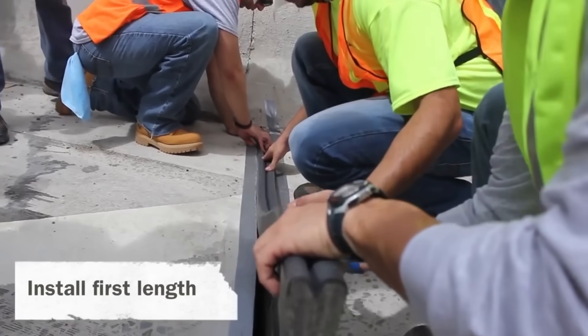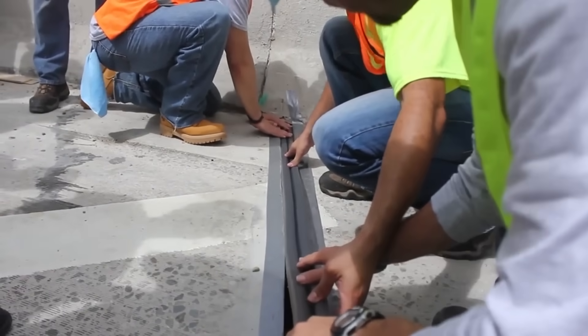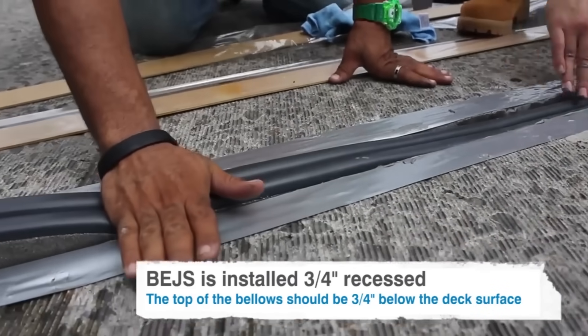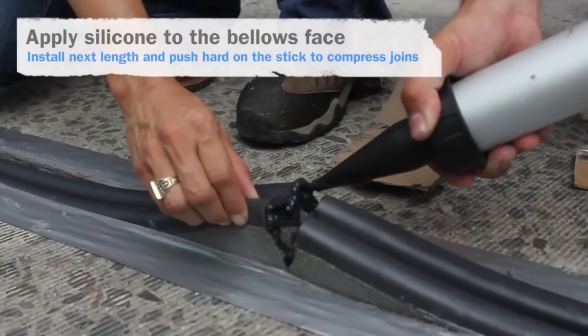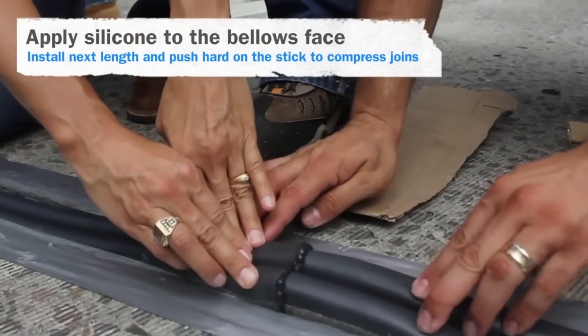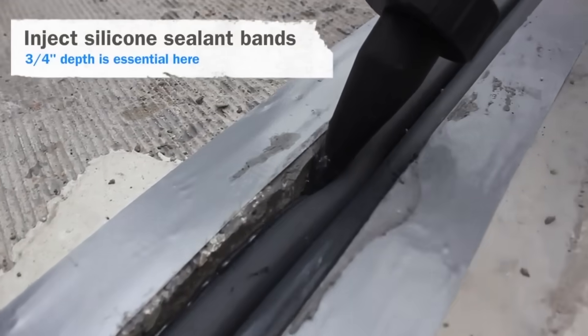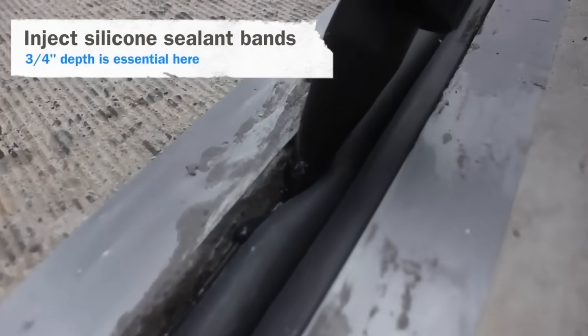In addition, the seal is resistant not only to water, but also to fuel and oil. It may swell a little, but once the chemicals have evaporated, it will return to its original size. Furthermore, the material accommodates shifts within plus or minus 50% of the nominal size, and is quite easy to install.